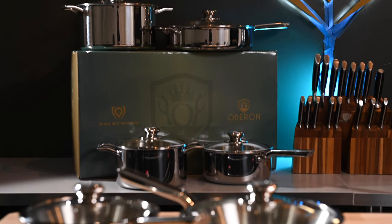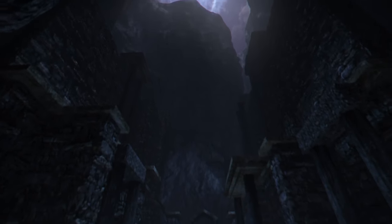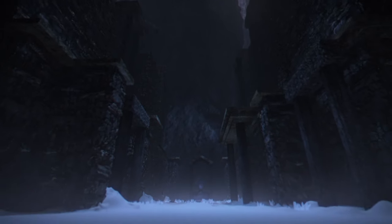Hey everyone, my name is Dave Dallaire and I'm the founder and CEO of Dallestrong. I am super excited to share with you today our two lines of heavy gauge, high performance cookware. These lines of cookware are created with the same attention to quality materials, design, and value that we use with all our products at Dallestrong. Like everything else we do, we love to imbue our products with a sense of story and history. The Avalon and Oberon series are no different, drawing upon the ancient myths and legends of old.